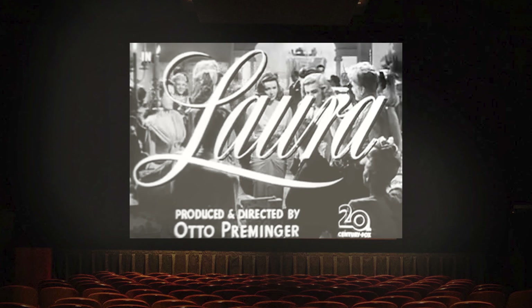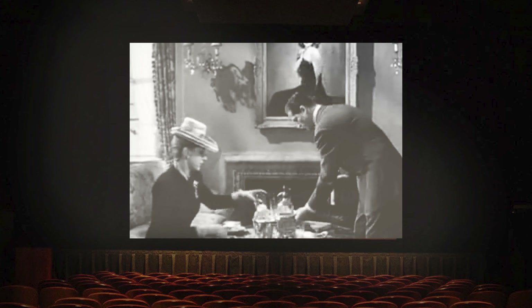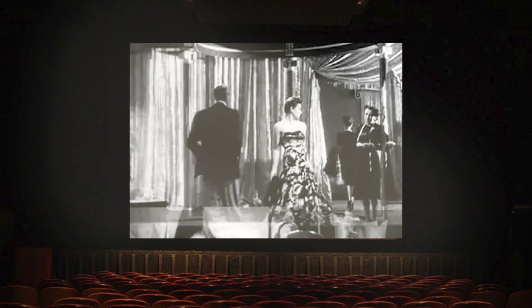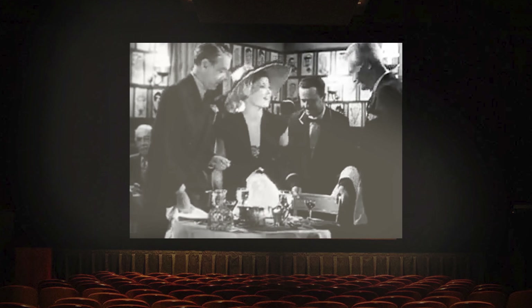Laura is an American film noir from 1944. The costumes, story, and cinematography beautifully portray the mystery, drama, and glamour of the genre.